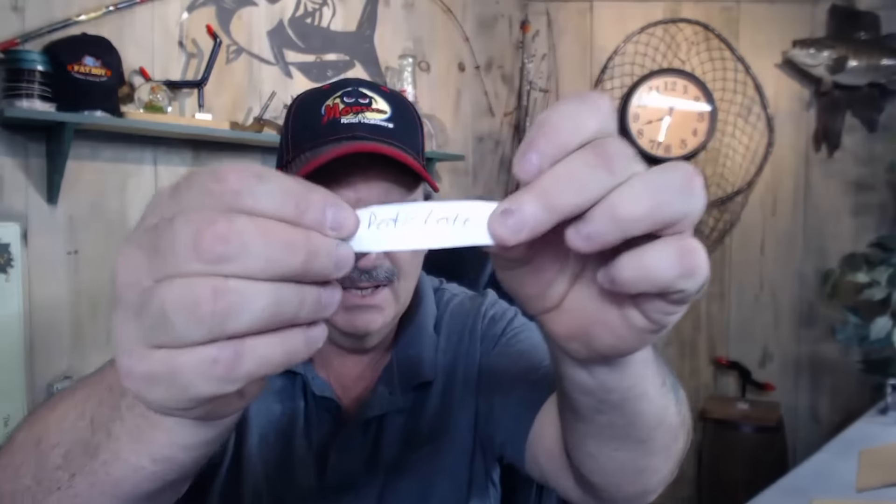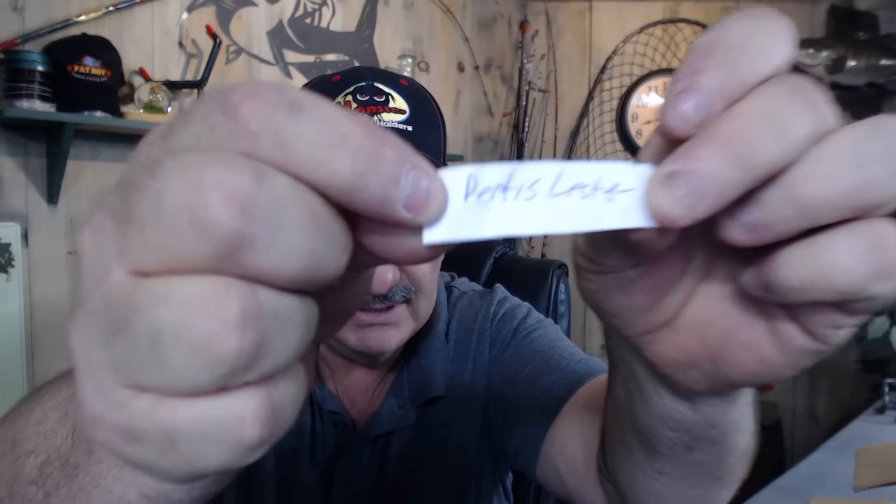We're going to get ready and give some of these tackle boxes away. Like I said, I've got three of them that I'm going to give to you guys. So here we go — let's just reach in and grab the first name. Purtis Lester — Purtis, you're the proud owner of one of the new boxes that has never been opened.